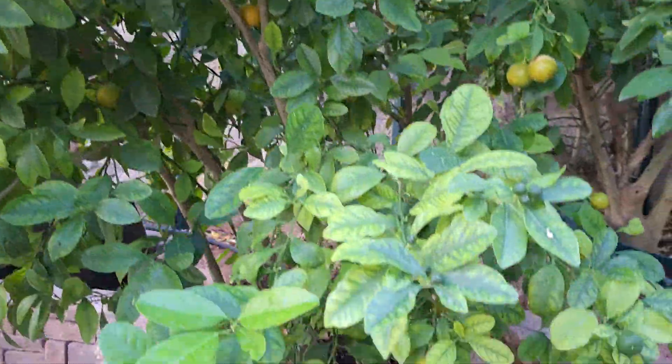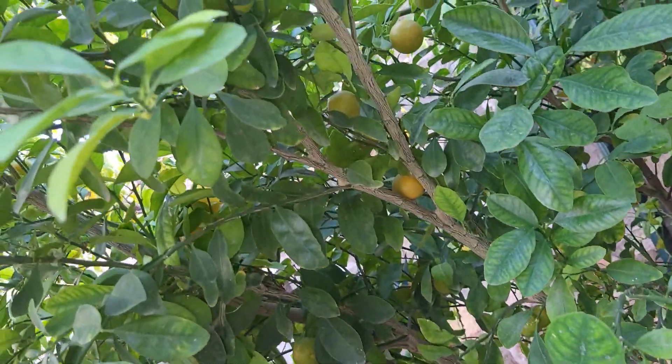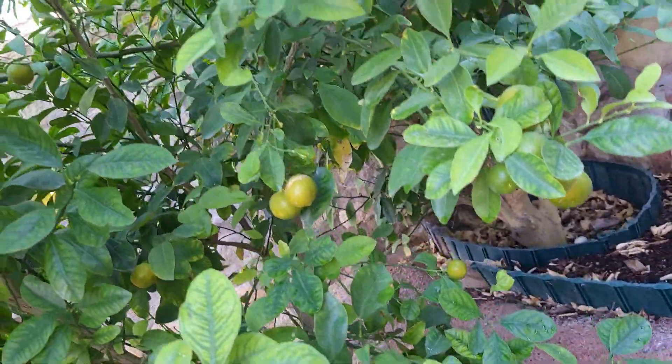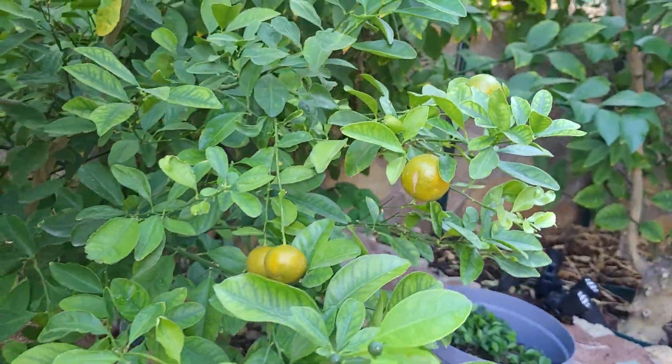Look over here, friends — these bottom branches also. And if I go up like that, friends, you can see right there. Amazing.